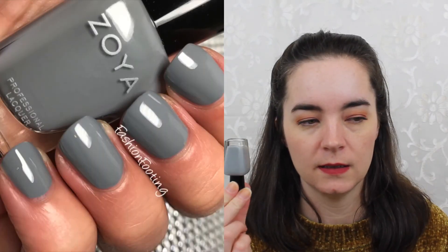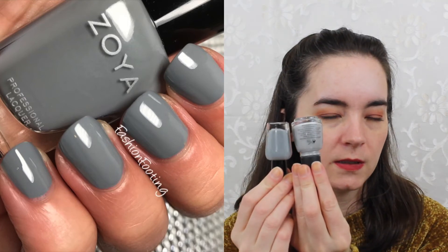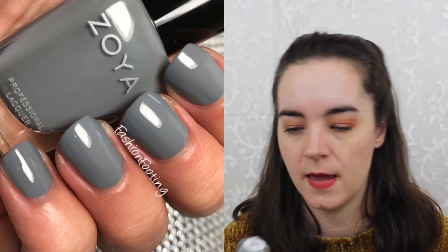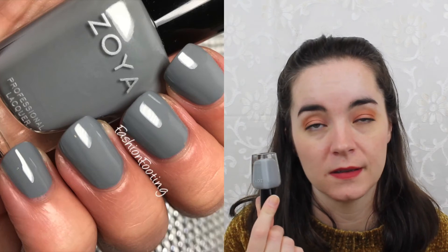The next one is called August and it is a little bit deeper and cooler gray. This one is probably closest to Street Style Princess, but you can see that this one is darker. It has a nice formula and it looks nice on your nails — Zoya's August.